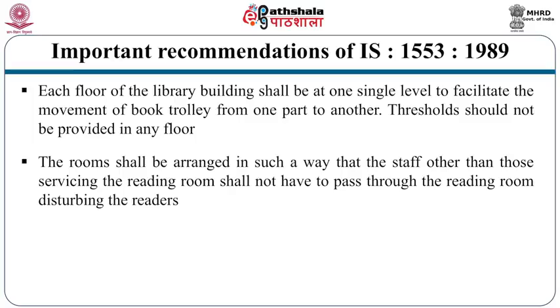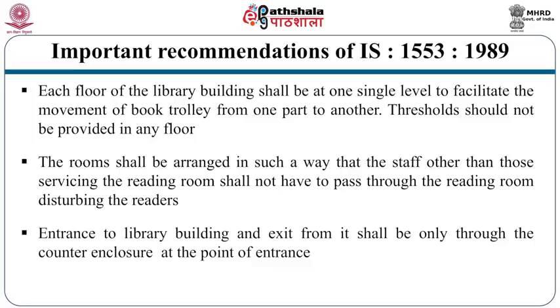For example, locate an assistant librarian's place near the entrance so he can move out easily without passing through the reading area. The third standard states that entrance to and exit from the library shall be only through the counter enclosure at the point of entrance — in other words, there has to be only one entrance. This helps library security; if there are too many entrance and exit points, it will be difficult to control them.